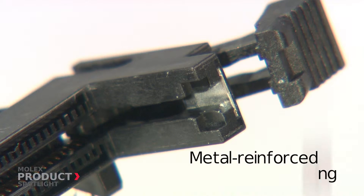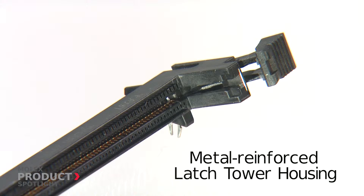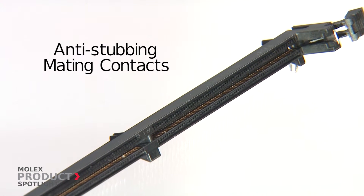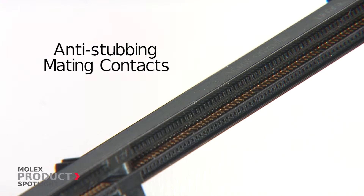A metal-reinforced latch tower housing prevents separation of the tower bridge due to wear and tear, and anti-stubbing mating contacts provide a smooth module lead-in and contact grip during insertion.